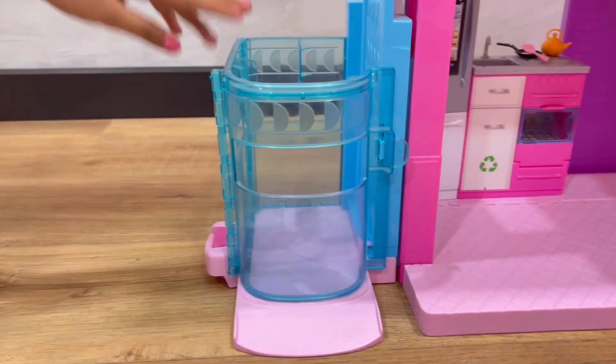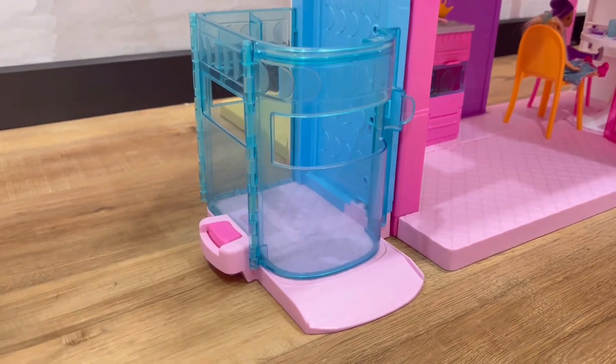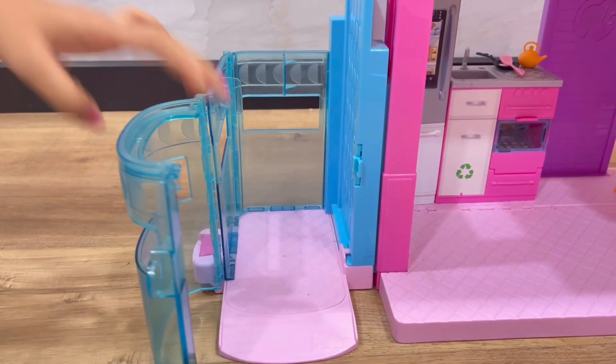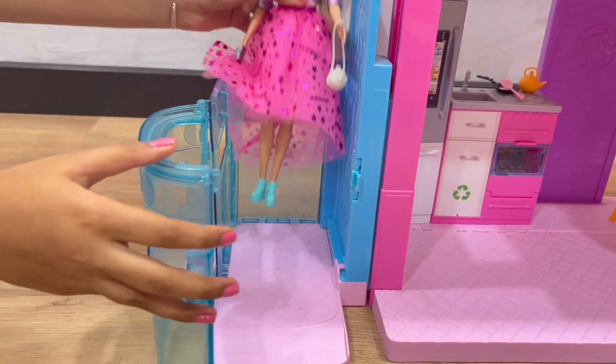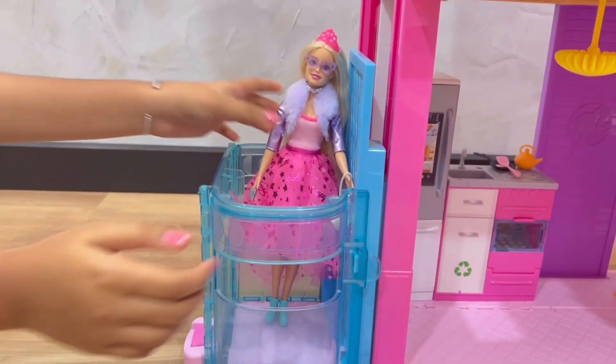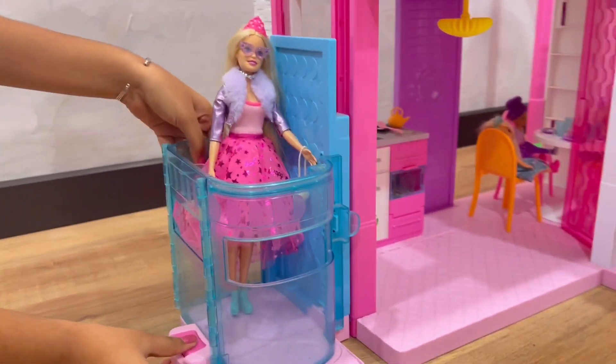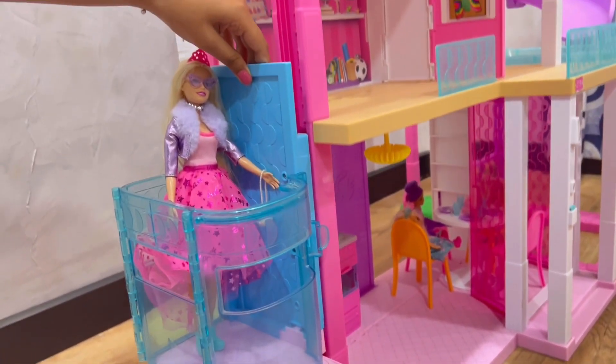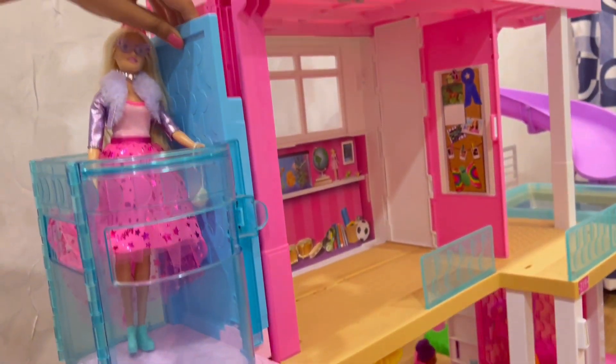This is the elevator. We have got the renewed one, and we can keep 4 dolls in it. This is the door, and we just press this button to go up. It goes from the first floor to the third floor. And now we have to go to the second floor.